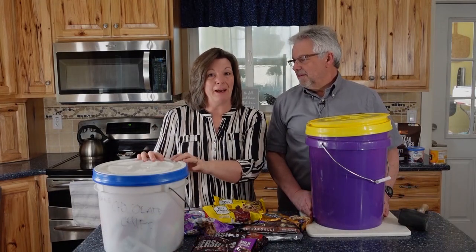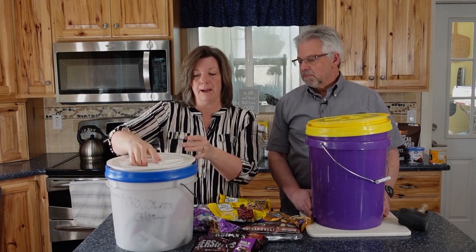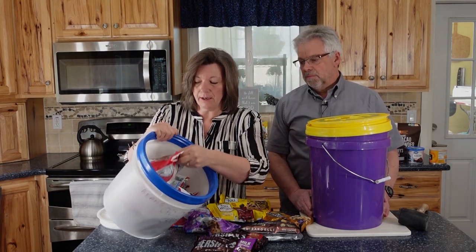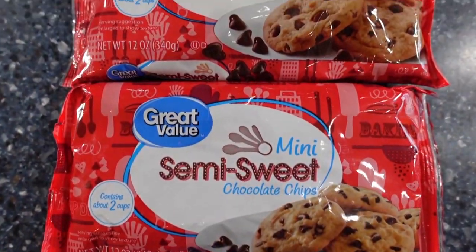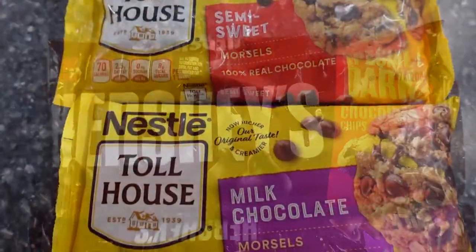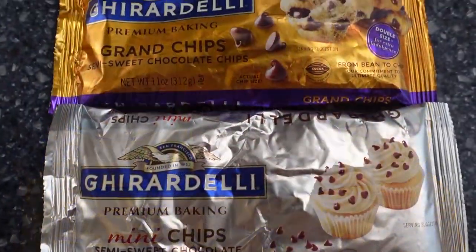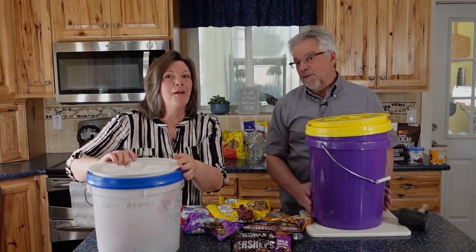Let's start by talking about how I store chocolate chips. This is what we call a gamma steel lid — easy access because it just spins off. I've got all kinds of bags of chocolate chips in here, including butterscotch chips. When they go on sale, I just stock up, put them in the original container inside my gamma steel lid bucket, and stash them away. They disappear pretty quickly.